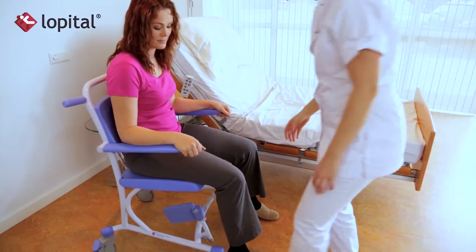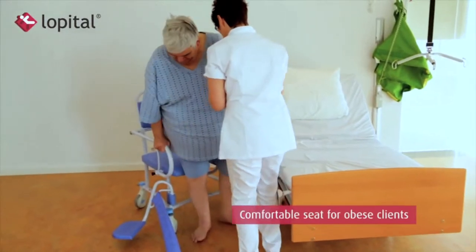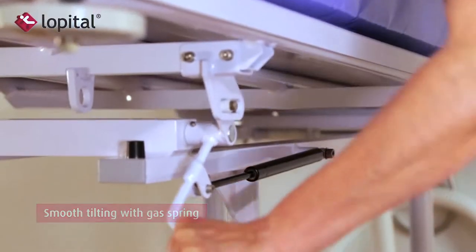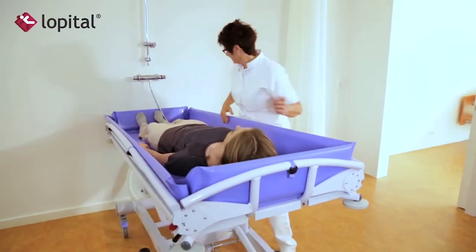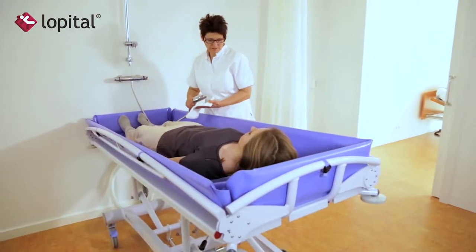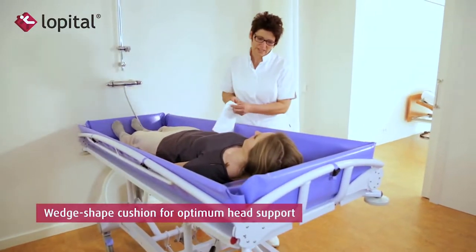The product line also encompasses various bariatric options with weight ranges up to 800 pounds. For those users with high acuity needs and the need for recumbent showering, the Marina Shower Trolley and the Sirocco shower table feature easy height adjustability.